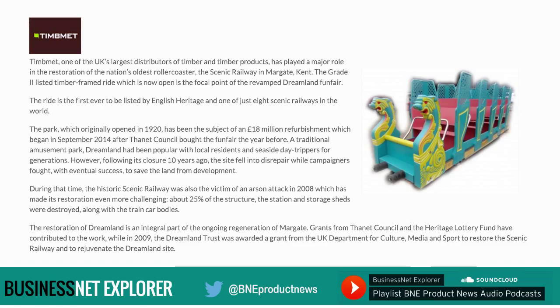Timbermet, one of the UK's largest distributors of timber and timber products, has played a major role in the restoration of the nation's oldest roller coaster — the Scenic Railway in Margate, Kent. The Grade II listed timber-framed ride, which is now open, is the focal point of the revamped Dreamland Funfair. For this project, Timbermet worked closely with Doncaster-based WGH Engineering Limited, the company contracted to rebuild the two trains of three carriages each, with each carriage accommodating up to 28 passengers. As WGH director Tony Brown explained, the company approached Timbermet for advice in sourcing appropriate material that would maintain the spirit of the original 1920s design while meeting current legislation and modern-day requirements.